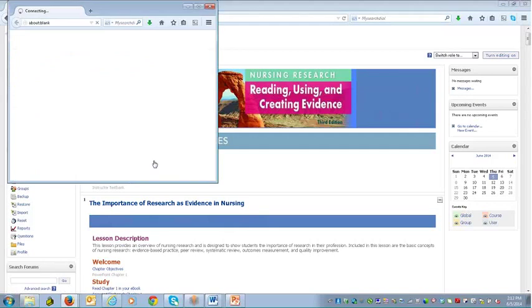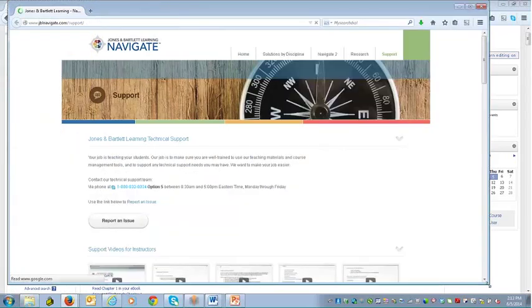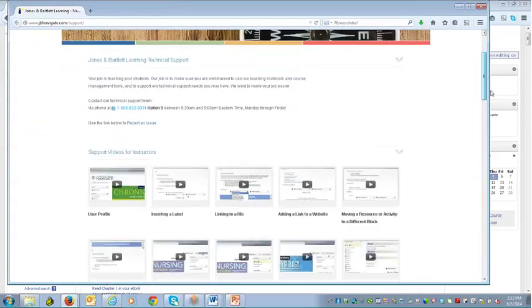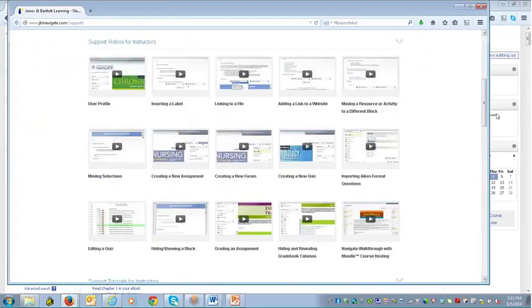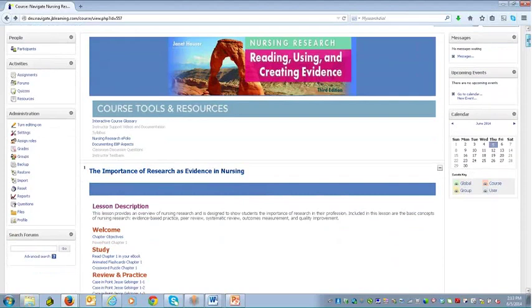One of those instructor-only items is instructor support videos and documentation — more help and support so that if you have a question you can go directly in and look at these videos. There are great tools here to see how to move through hosting, the grade book, grading and assignments — all those important subject areas at your fingertips. We also have onboarding and technical support available for your students for most of the day, and support documentation available 24-7.